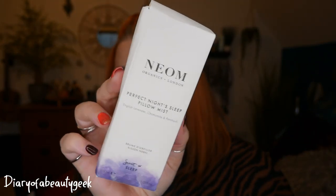First up, we've got a brand I love — Neom Organics. This is a Perfect Night's Sleep Pillow Mist in English lavender, chamomile and patchouli. This is from the Scent to Sleep range. I've got a Scent to Sleep candle — it might be by the side of my bed. I only have 30 mils here. I need to get another one — I just love them so much.